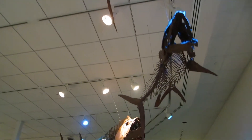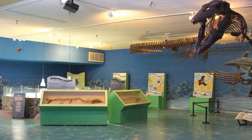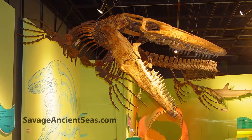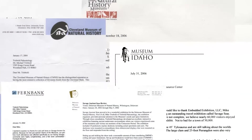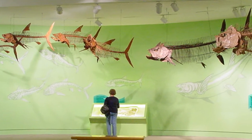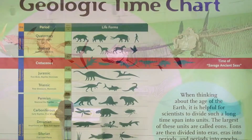Savage Ancient Seas is a highly informative and entertaining exhibition which has proven successful for every venue to host it across a variety of market sizes. We have had the pleasure of receiving letters from a number of hosts describing how happy they were with the attendance, guest response to the exhibits, and the professional performance of our installation staff who set and strike the components of each exhibition.